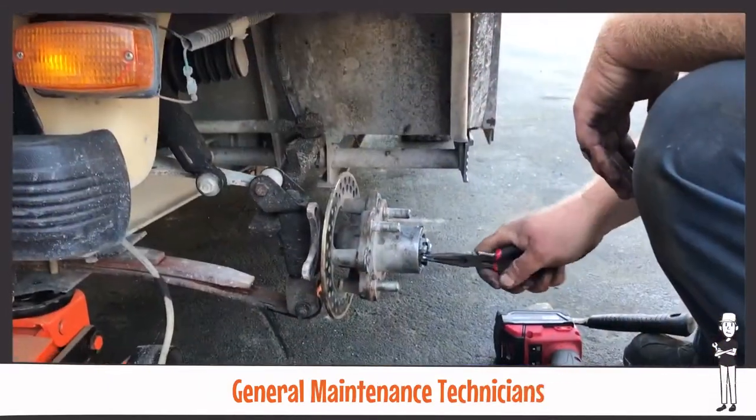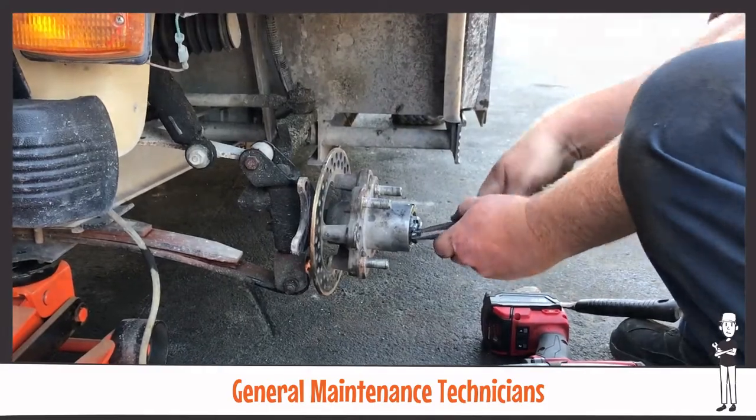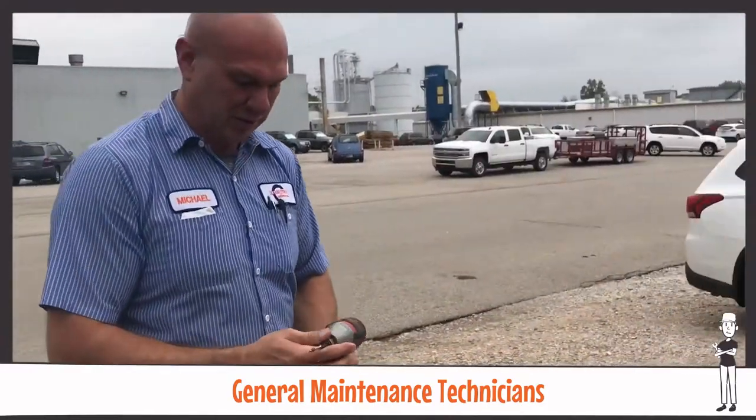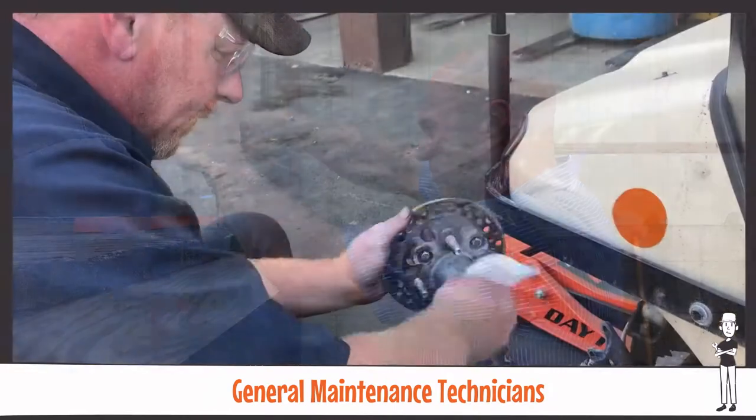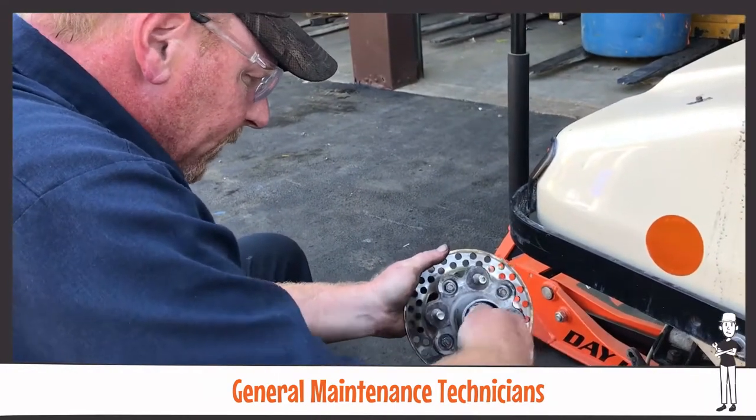General maintenance technicians handle odd jobs such as patching roof leaks, repairing docks and doors, replacing lighting fixtures and their bulbs, repairing electrical cords, repairing facility plumbing and restrooms, and a variety of other miscellaneous jobs.